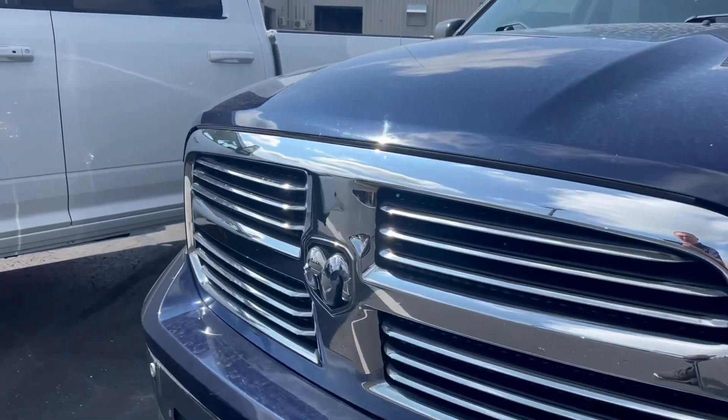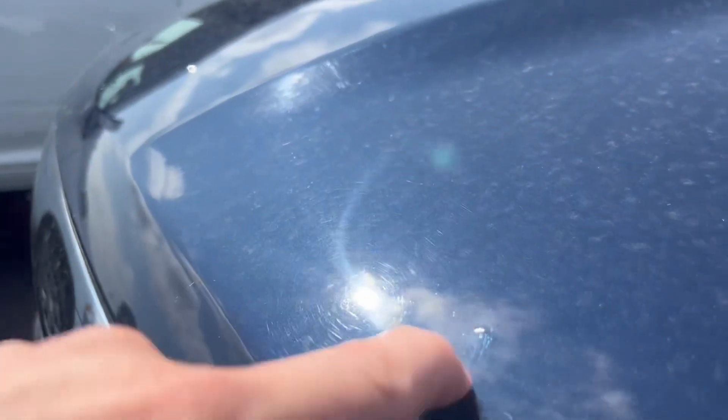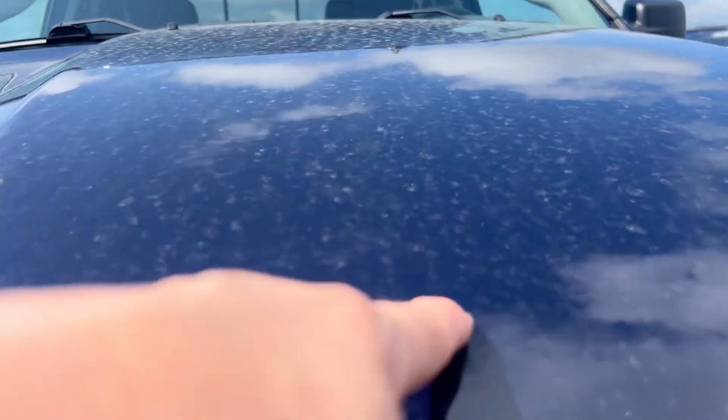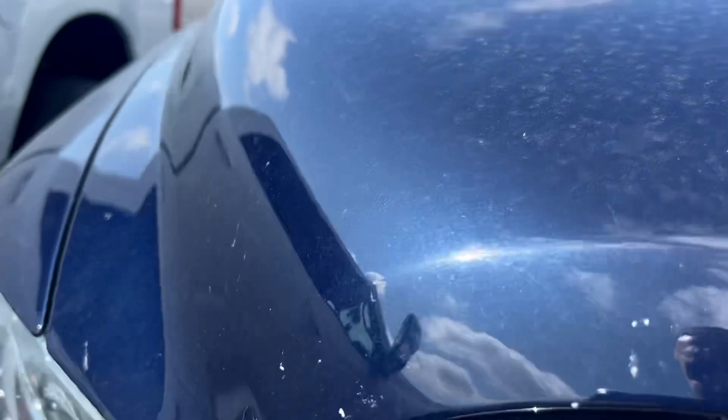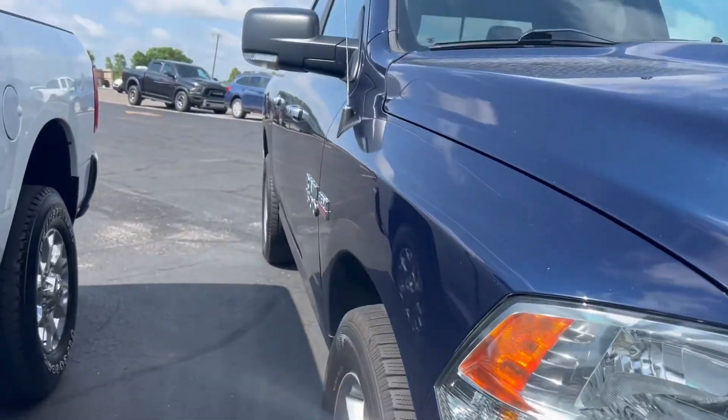I'm gonna go across the front here. There is a little bit of dust — we are in the season where field dust gets us. A couple stone chips here across the front, nothing major. A little bit of bug etching, again nothing major. No glaring issues with this truck.